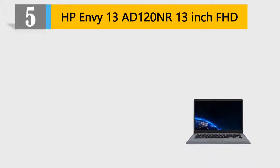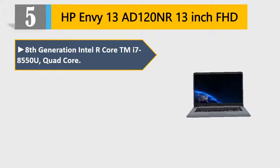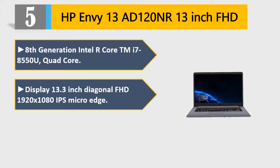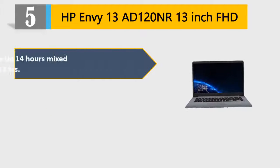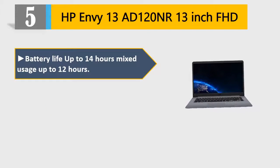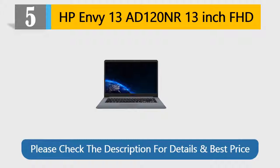Number 5: HP NV13AD120NR 13-inch FHD. 8th Generation Intel Core i7-8550U Quad-Core. Display: 13.3-inch Diagonal FHD 1920x1080 IPS. Solid State Drive: 256GB PCIe NVMe M.2. Battery life up to 14 hours mixed usage, up to 12 hours. Fast load times for an exceptional PC experience. Please check the description for details and best price.